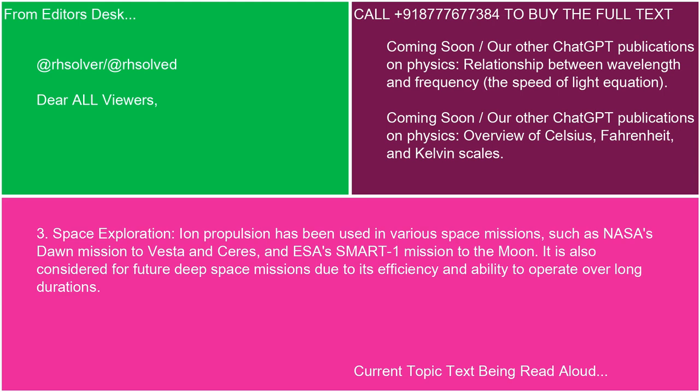3. Space Exploration: Ion propulsion has been used in various space missions, such as NASA's Dawn mission to Vesta and Ceres, and ESA's SMART-1 mission to the moon. It is also considered for future deep space missions due to its efficiency and ability to operate over long durations.